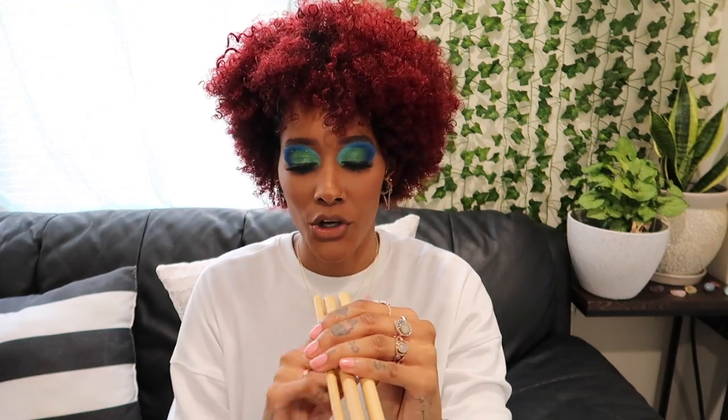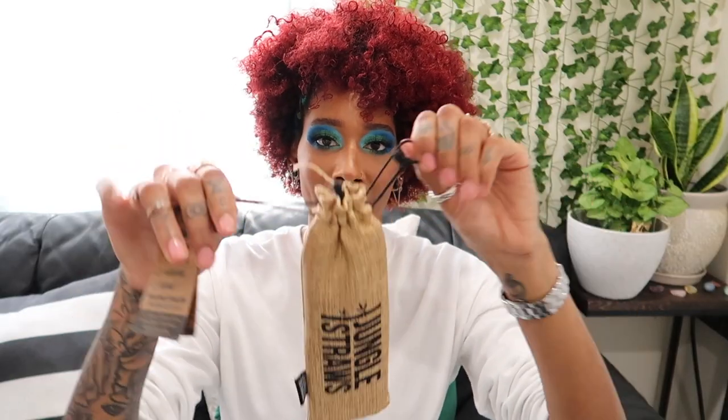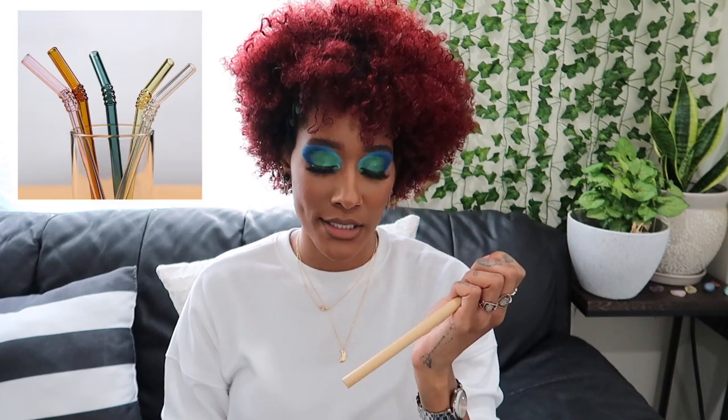They come in all different sizes — a smaller straw or a bigger one for smoothies — and they come with a cleaner and a cute little carrying bag. If you're worried about not being able to see inside the straw, they also have glass straws on Amazon so you can make sure it's clean and there's no leftover bacteria. I usually stick to either glass or bamboo straws, and I really like these because of the different sizes.